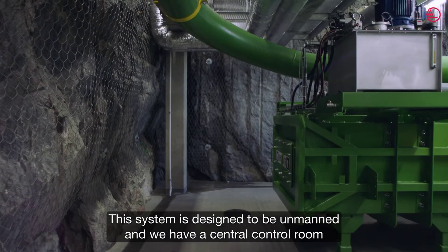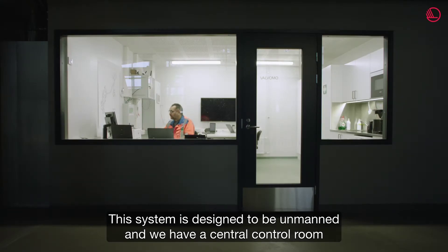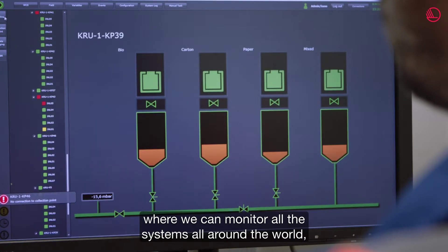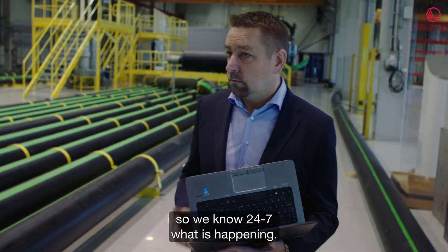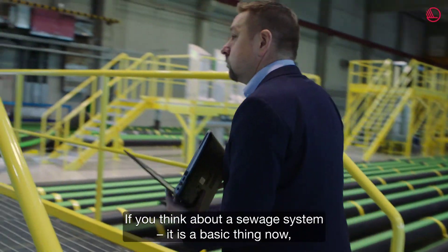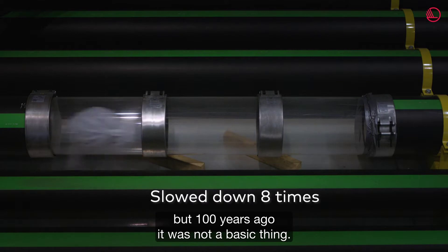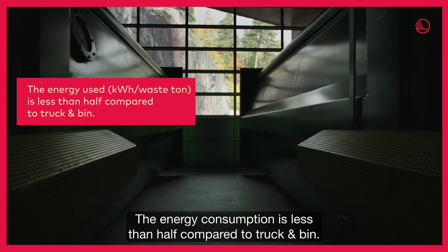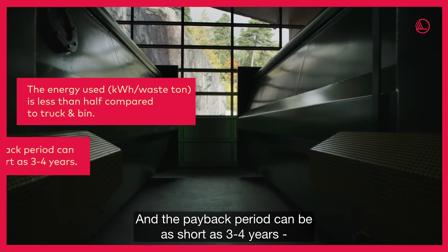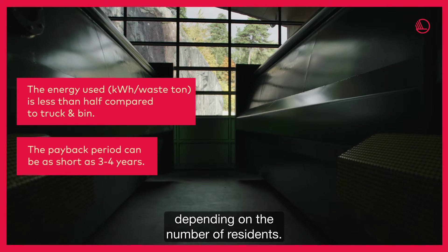These systems are designed to be unmanned, with a central control room that can monitor all systems around the world 24/7. Much like the sewage system is a basic thing now — though it wasn't 100 years ago — this could become standard infrastructure. The energy consumption is less than half compared to truck-and-bin collection, and the payback period can be as short as three to four years, depending on the number of residents.